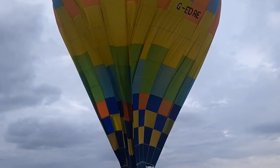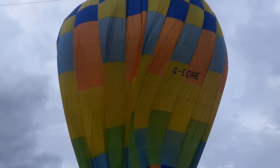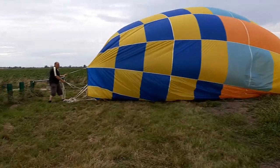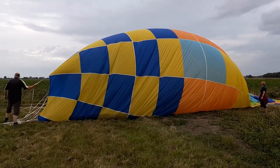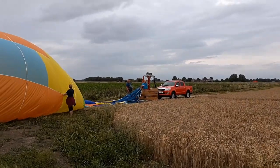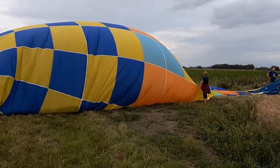I shall call it there because we need as many people on the side as possible. And there you have it — safely off the crop, no damage done, and we're ready to pack up. All in the life of being a balloonist. I'm out of breath.